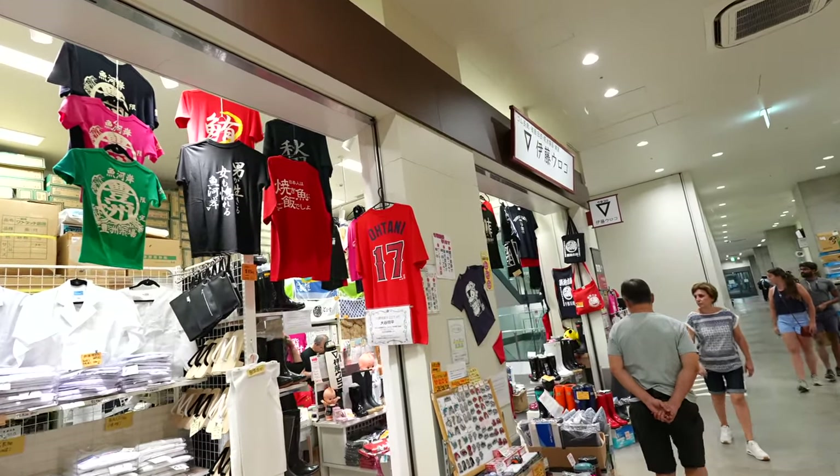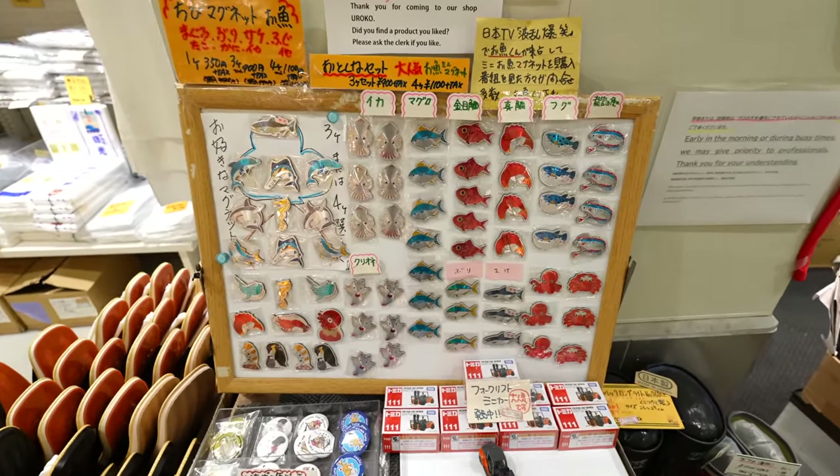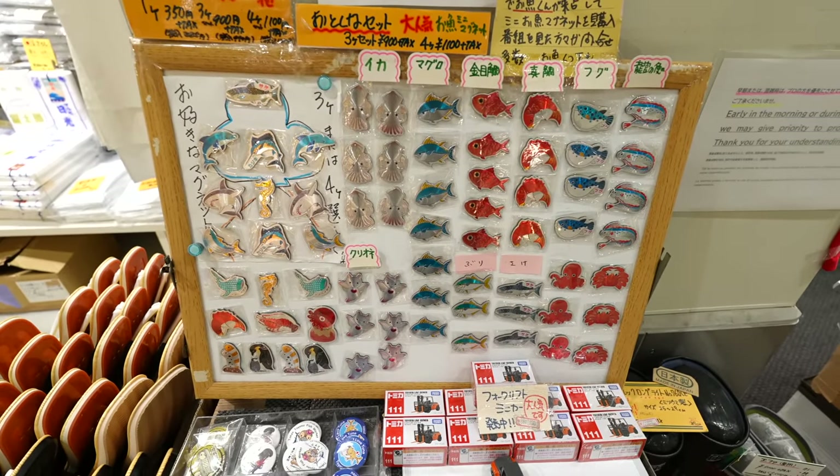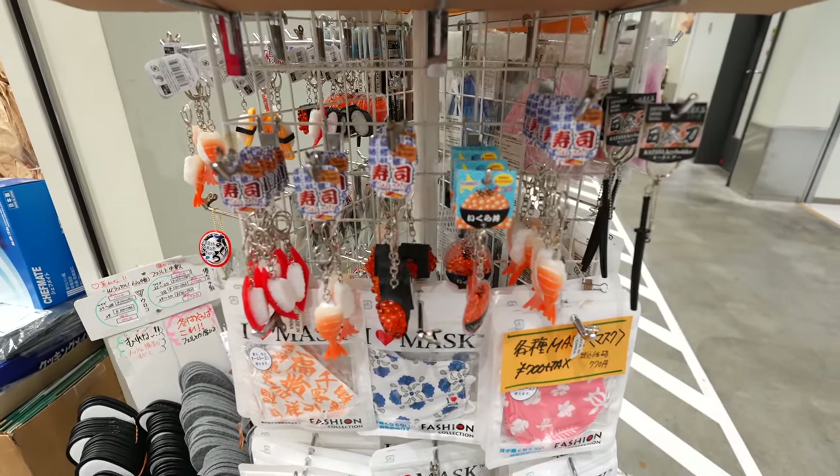They have Otani Shohei's T-shirts as well. And fish magnets — all kept in a refrigerator. Also, sushi key holders.